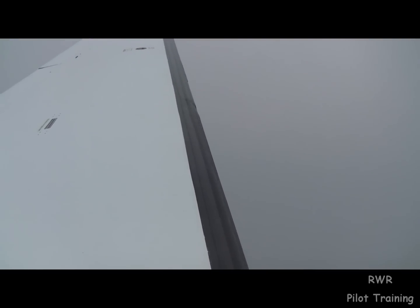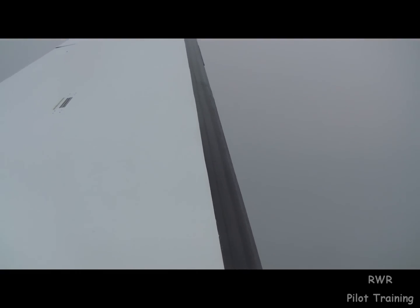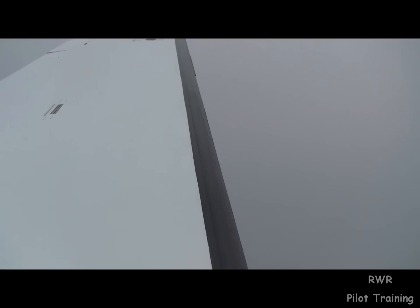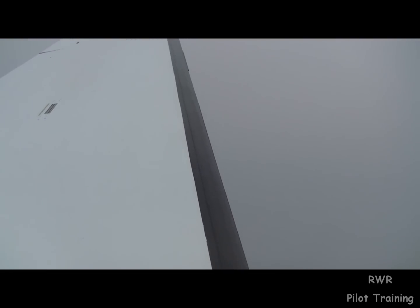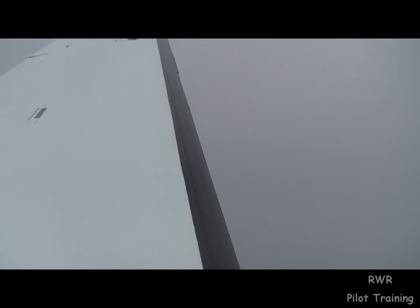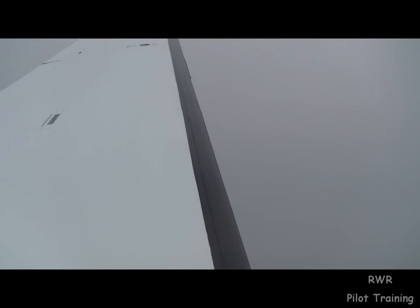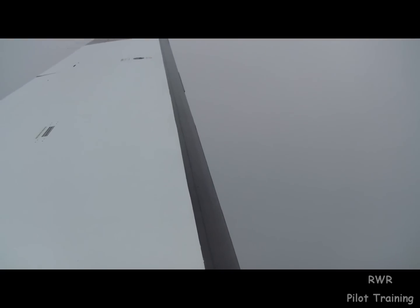It looks like it's coming off. The next question is, is it coming back? If it comes back and requires the boots right after the first cycle, then it's moderate. I don't see it really coming back right away, so I'm going to report it as light clear ice, minus 1°C.